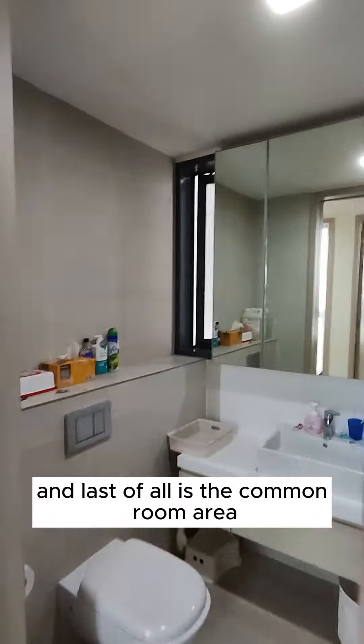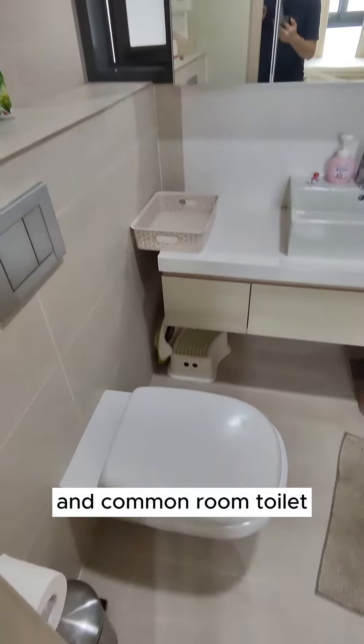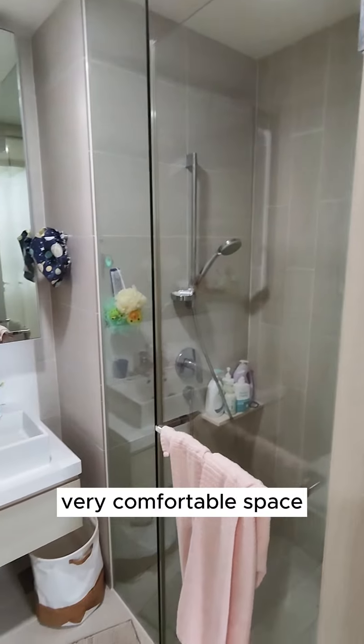And lastly there's the common room toilet area. This space is altogether a very comfortable space.